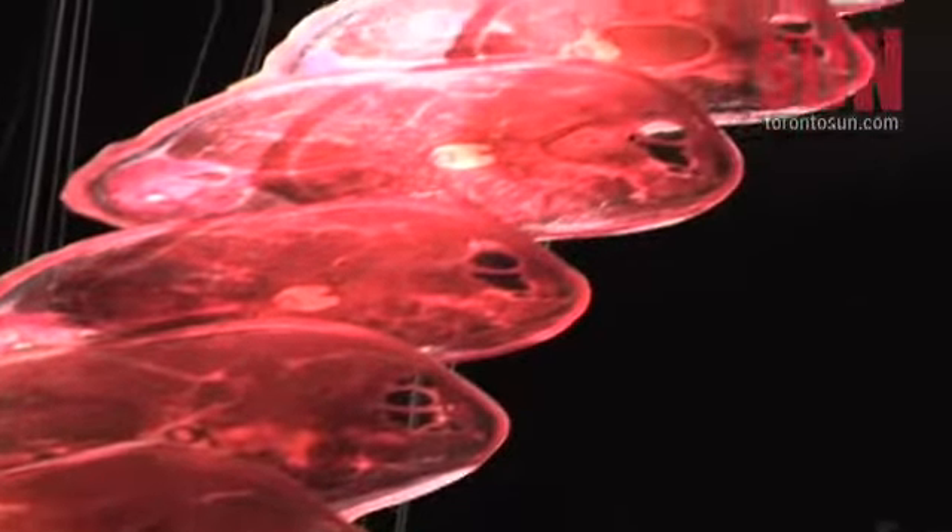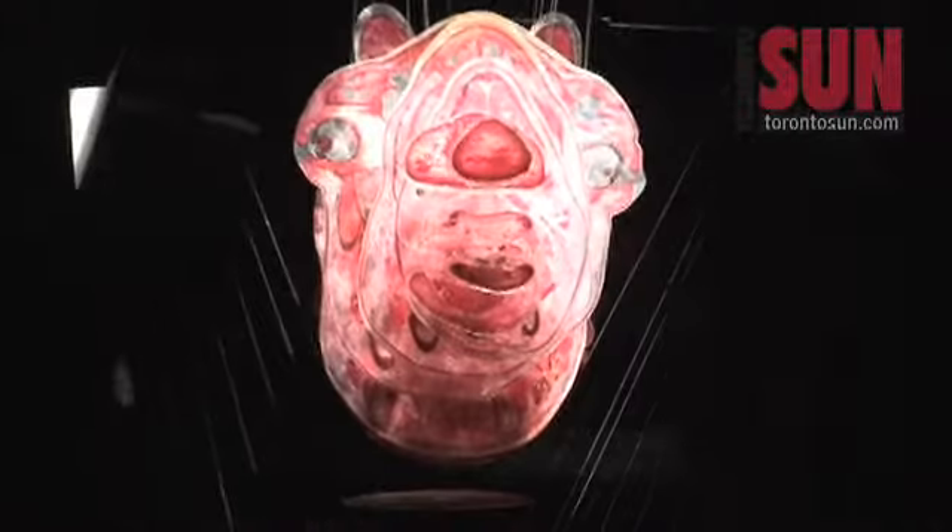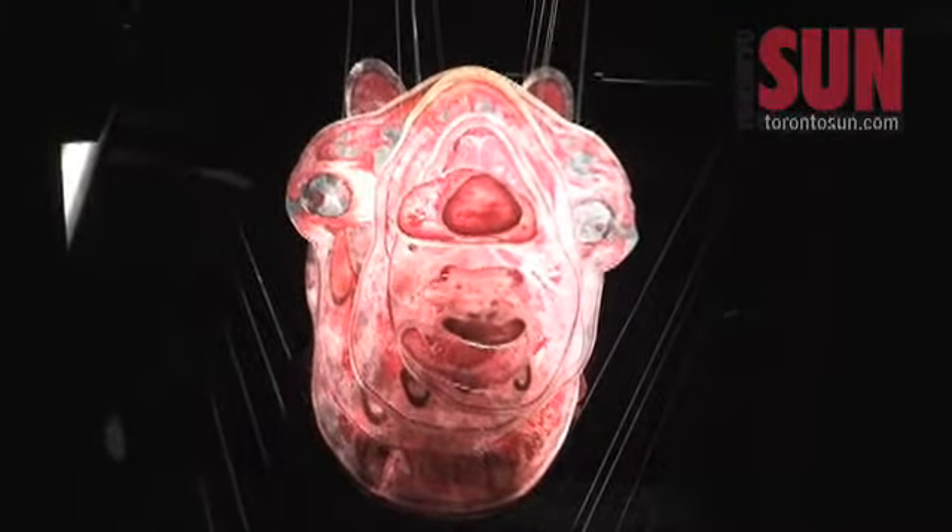Another highlight of the exhibit is a new animal plastonate — a giraffe measuring 5.6 meters, which took 6,650 hours and two years to complete.